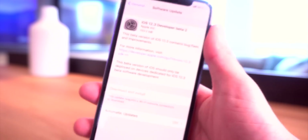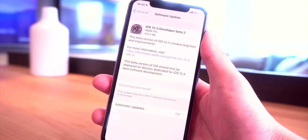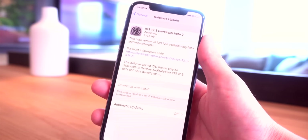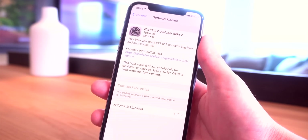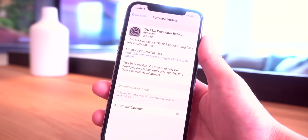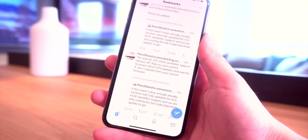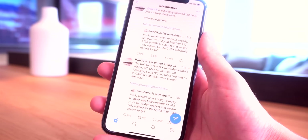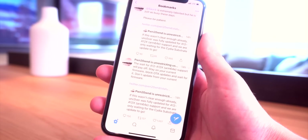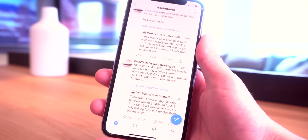Quickly taking a break — today Apple is back with another beta: iOS 12.3 Developer Beta 2. They're going to be releasing a public beta probably tomorrow. This update seems to be focusing primarily around Apple's TV app and gearing up for their Apple TV Plus service coming later this year. As Pwn20wnd said, do not update to any of these latest builds, or to iOS 12.1.3, 12.1.4, or 12.2. Just wait and be patient.